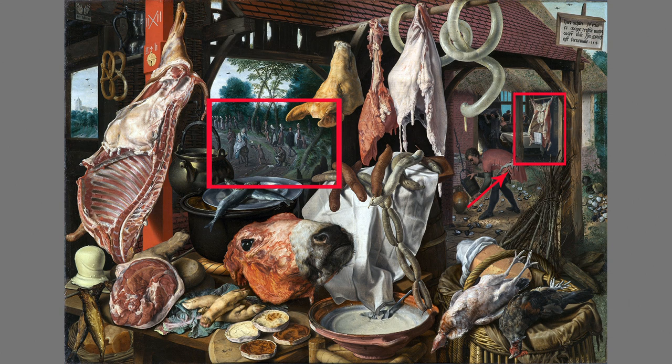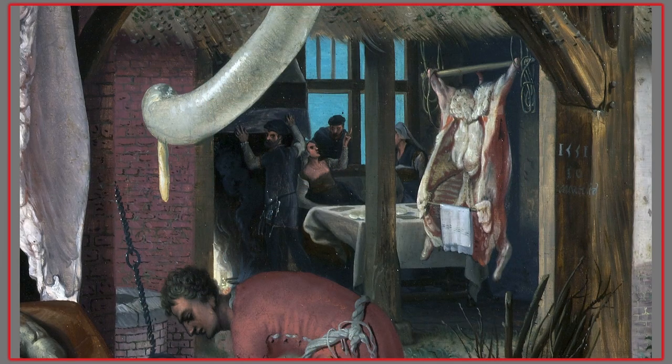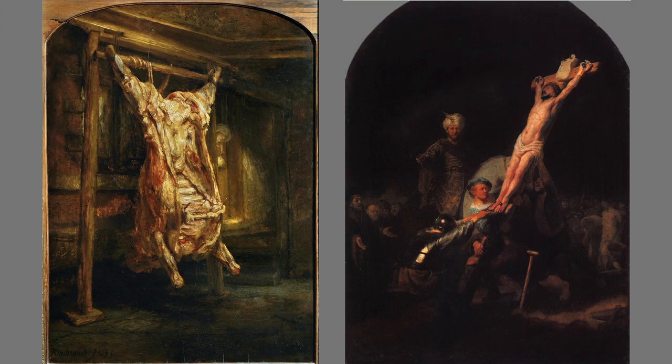We now return to examine Aertzen's biblical scene to the right in the background of the meat stall. Where is the biblical scene? Where there's the beef. Slaughtered and flayed oxen and swine became a popular motif in painting mainly because they symbolized the crucifix. This is Christian iconography, not vegetarian blasphemy.